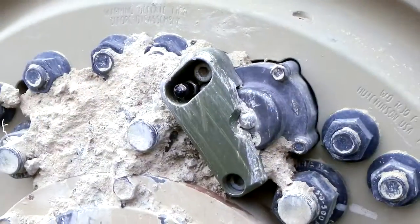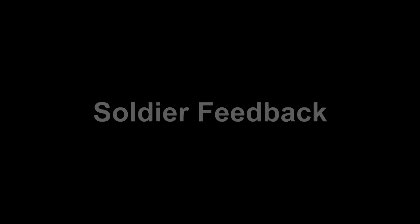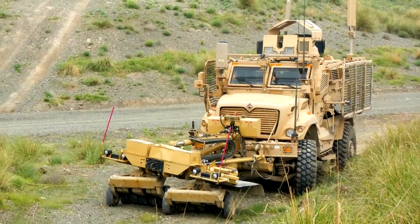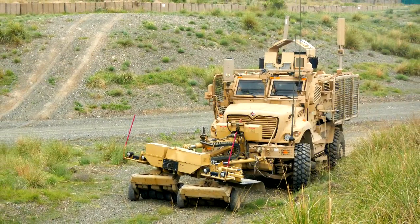In all cases, the covers worked to protect the valve stems, and no failures or flat tires occurred. At the time of this video, the valve stem covers have been installed on the FOB's lead gun truck, which has been going out on patrol for four weeks with no failures.